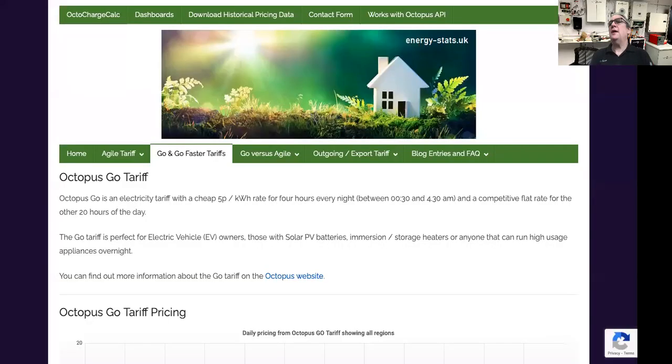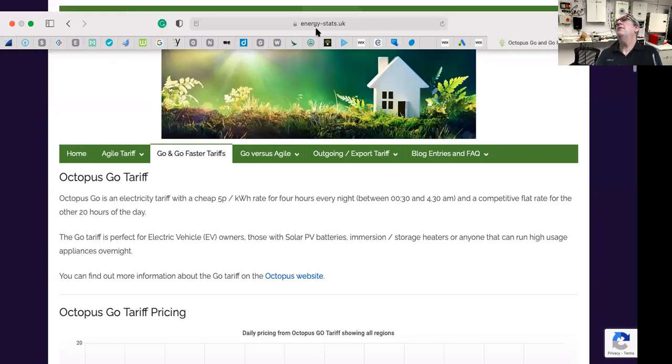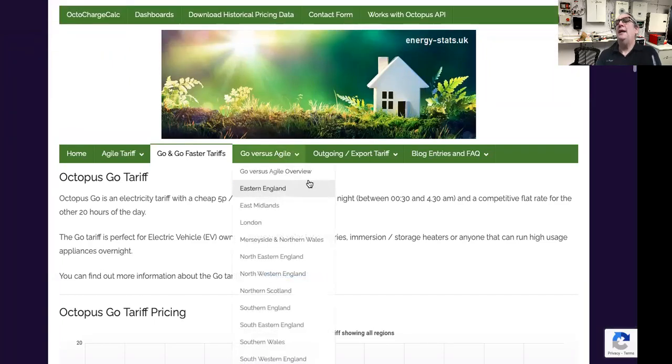I'm going to focus on Octopus and try to explain some of the myths about using Octopus Energy — they're no different to other utilities. I'm going to share my screen. This website is written by a friend; it's called energy-stats.uk. It's a guy I've met only on the Internet and he's produced this amazing site.